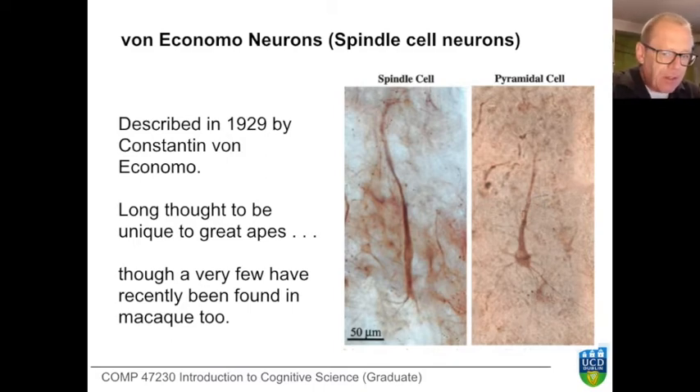We've repeatedly noted that the brains of other great apes differ very little from the brains of humans. Here we have a cell type which is found in the human, gorilla, orangutan, bonobo and chimpanzee brains, but is not found — we believe — in monkeys, although perhaps a few have been recently found in macaque. Certainly they appear to be a very recent innovation in our own evolutionary lineage.